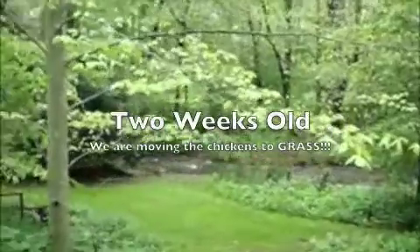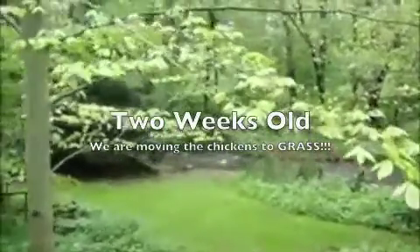May 19, 2011, beautiful day here in North Canton, Ohio, and we're putting the chickens out on grass.